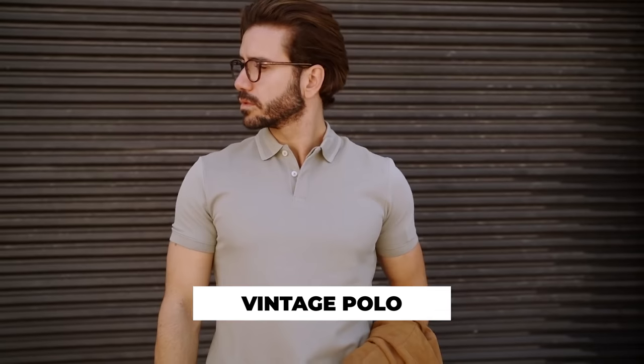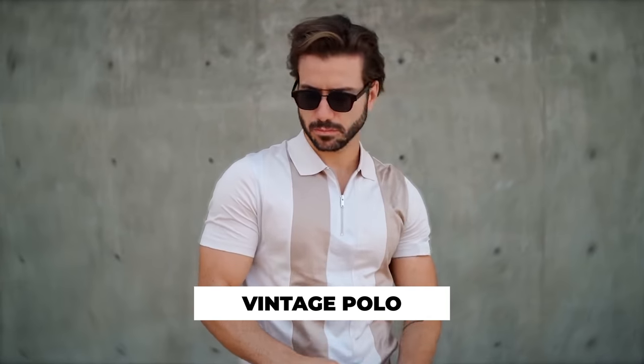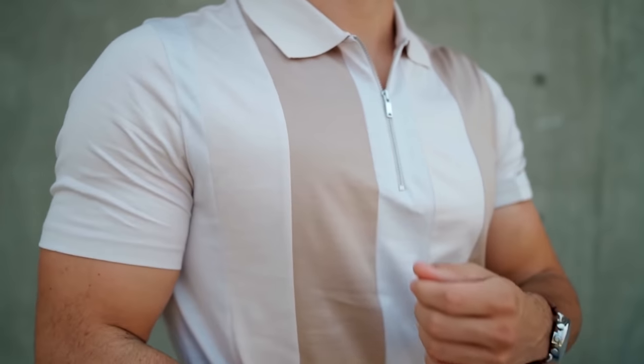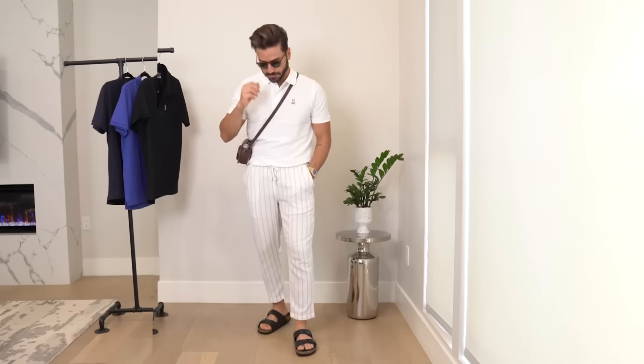Next up: vintage polo. Honestly, anything vintage right now is very trendy — going all the way back to the 70s, 80s, and 90s to pick up on those fashion trends that were cool back then and bringing them back into 2023. And I'm not mad at it. Banana Republic has really upped their game as well.